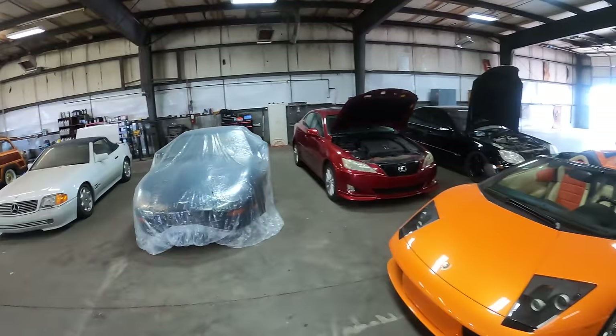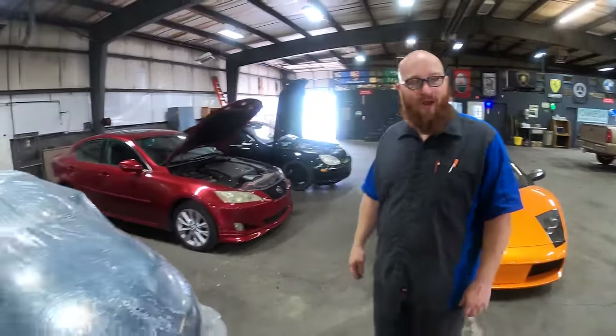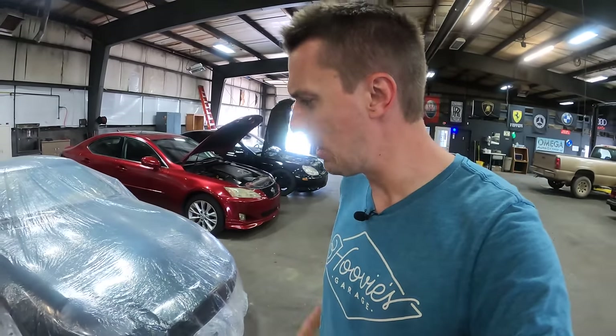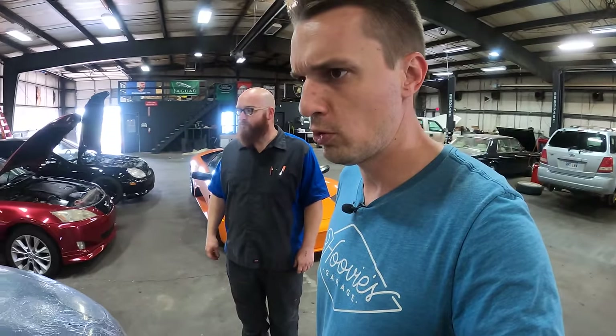And next to it under the plastic is the DB7, which had a great result on Cars and Bids — $34,000. I actually might have made a little money on a car, which never happens. Not very much money, don't worry. But it's off to a great home. I'm definitely going to miss it. You've taken care of all the other little odds and ends. It's freshly serviced, ready to go.